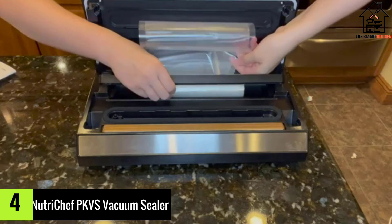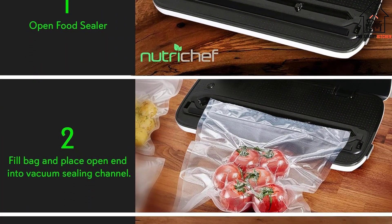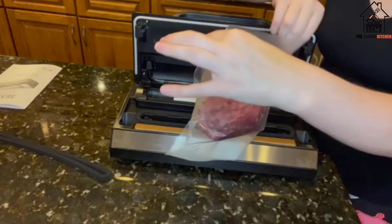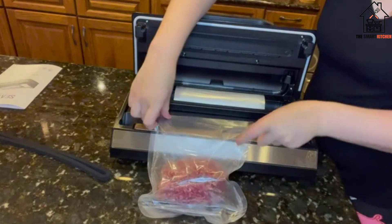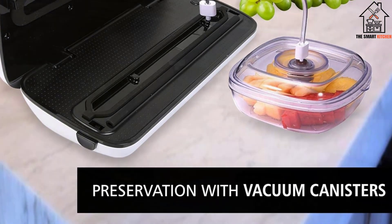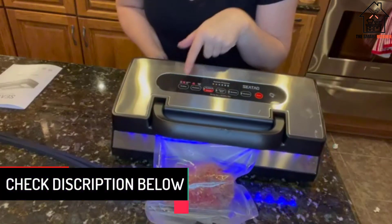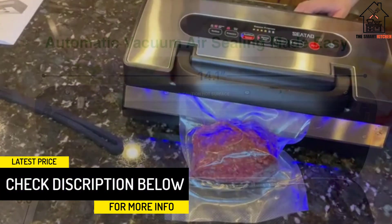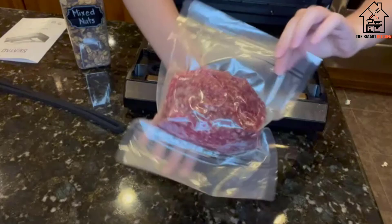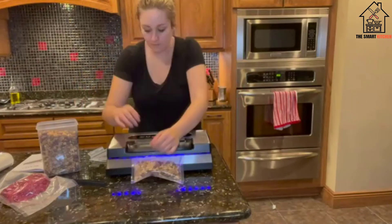Moving on at number 4, we have the NutriChef PKVS Vacuum Sealer. Weighing only 2.9 pounds, the NutriChef PKVS18 is yet another lightweight and compact vacuum sealer for liquids. This machine will fit perfectly in any modern kitchen due to the aesthetically pleasing design — it enhances a minimalist and modern look on your kitchen countertop. It is fitted with touchscreen-style buttons, which makes it easy to use and control. This smart and sophisticated vacuum sealer provides one of the most reliable and fastest ways of preserving your drinks.